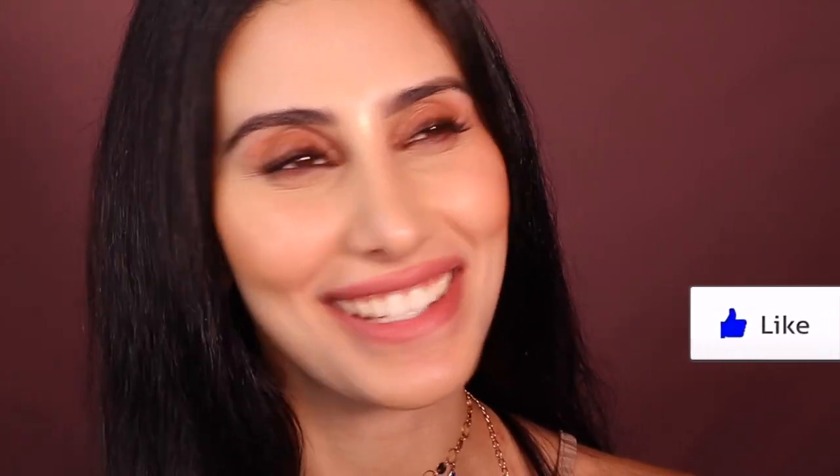Thank you so much for watching, my beautiful queen. Like always, slay and subscribe and I will see you in my next video. I hope you like my hair — I love it so much. Anyways, bye queens!